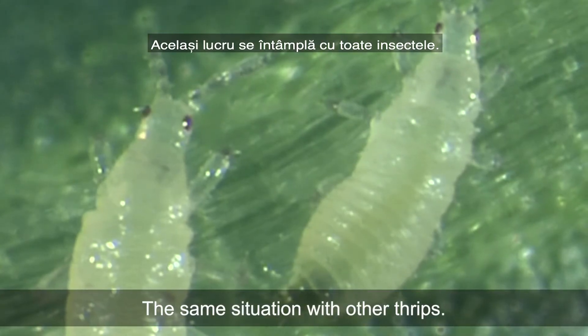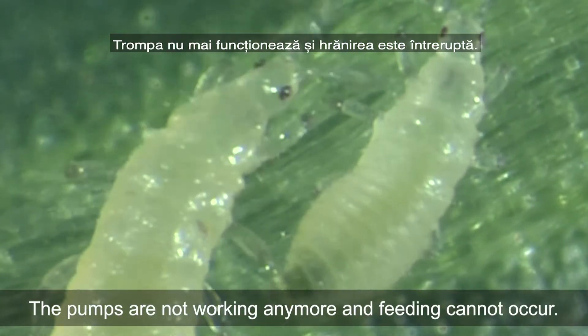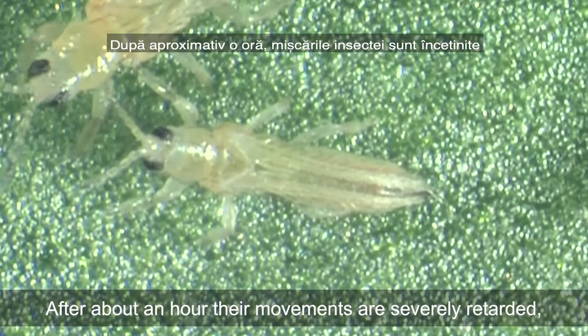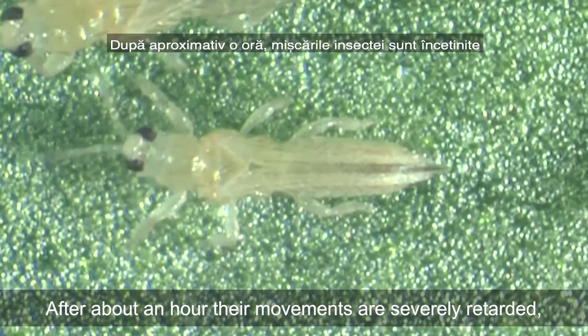The same situation occurs with other thrips. The pumps are not working anymore and feeding cannot occur. After about an hour, their movements are severely retarded.